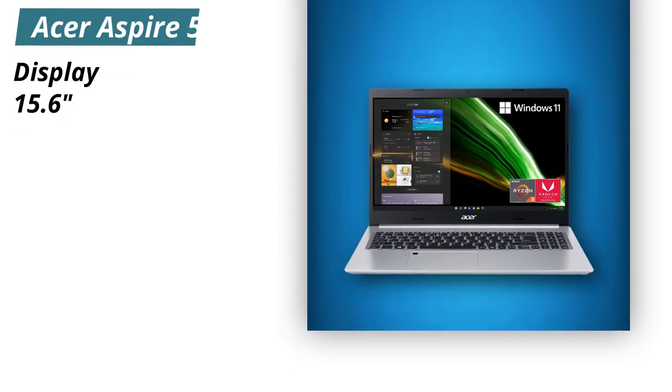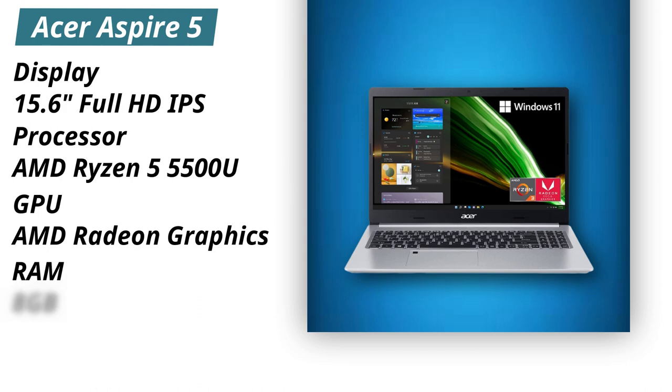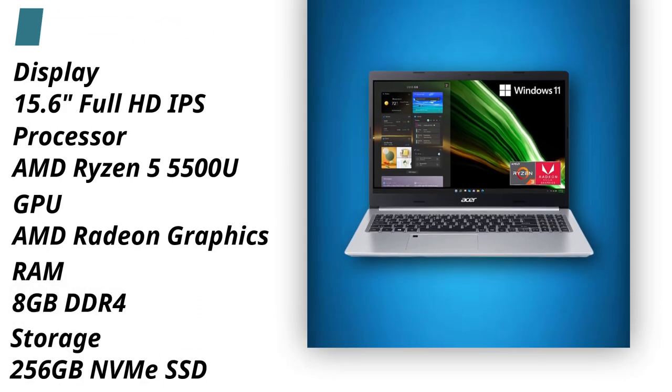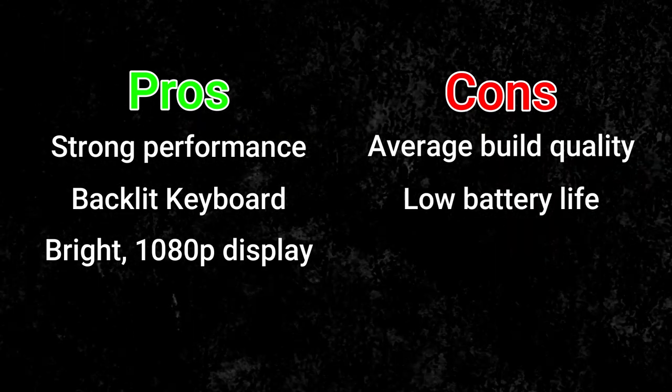Specifications. Display: 15.6 Full HD IPS. Processor: AMD Ryzen 5 5500U. GPU: AMD Radeon Graphics. RAM: 8GB DDR4. Storage: 256GB NVMe SSD. Pros: Strong performance, backlit keyboard, bright 1080p display. Cons: Average build quality, low battery life.